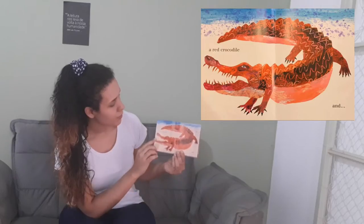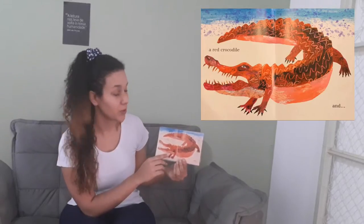And... a red crocodile! Very good, guys — crocodile.